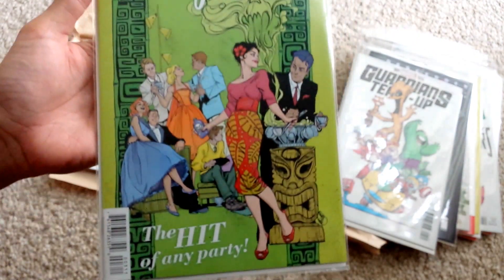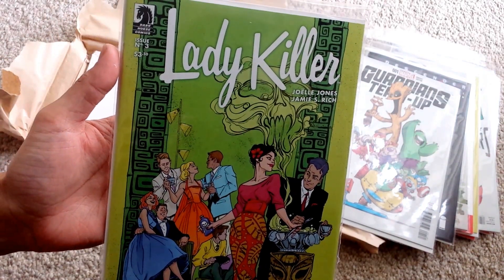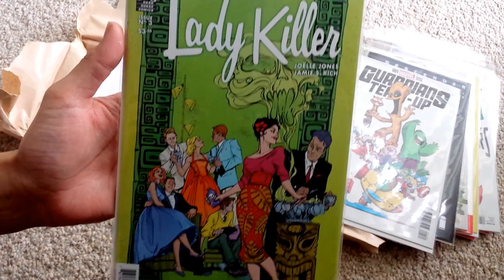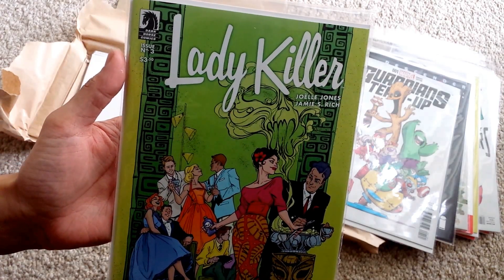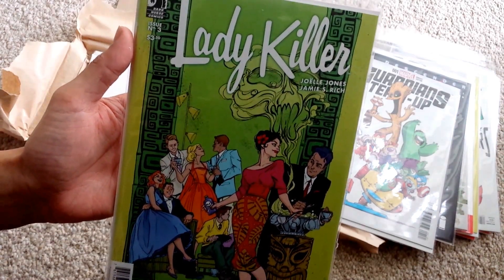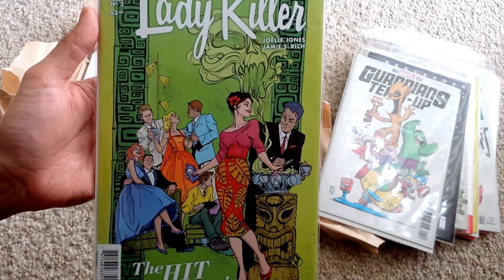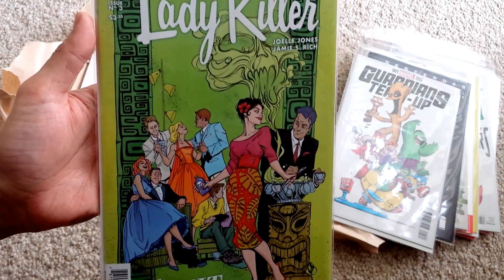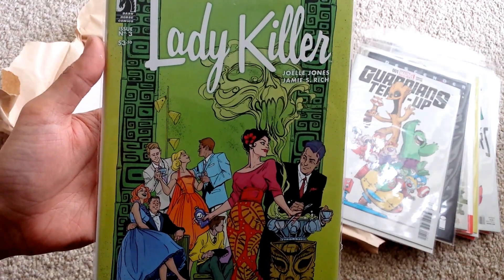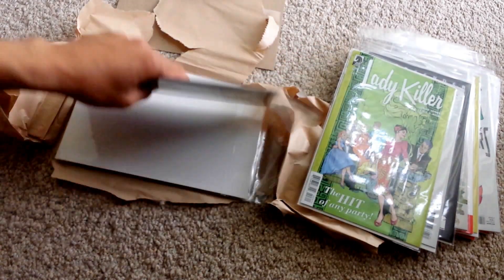Lady Killer number 3. This was a very hard book to get — the first issue. Lady Killer number 1 and also Lady Killer number 2, I have no idea why I slept on it. I finally found a decent price on eBay for number 1 and number 2 together, so now I own the first print, number 1 and 2. It's a good read. Number 1 was pretty good — to me it's just the art. The art draws me in and the way the artist portrays that female character, it's really nice.